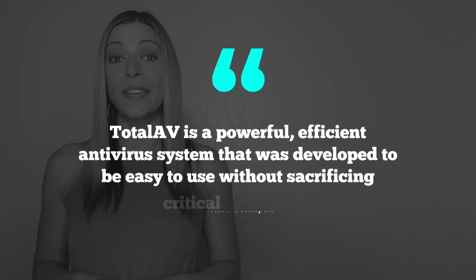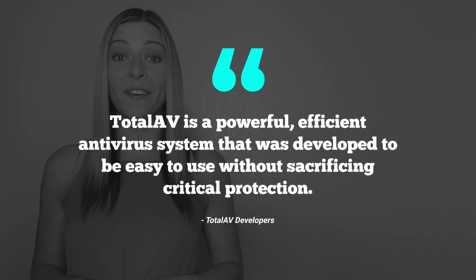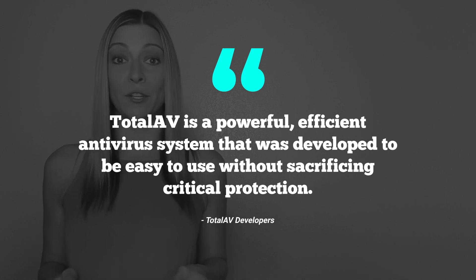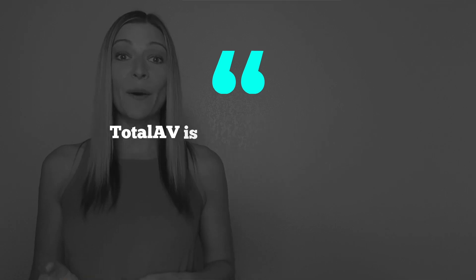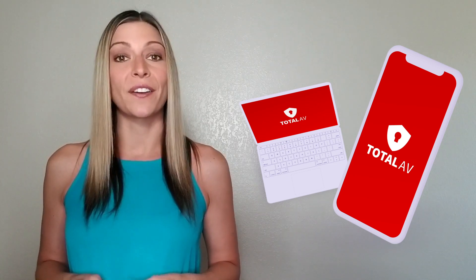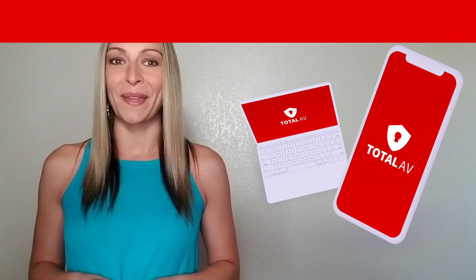So what is TotalAV? According to its developers, TotalAV is a powerful, efficient antivirus system that was developed to be easy to use without sacrificing critical protection. However, what we actually find most impressive is how it improves the performance of your computer and smartphone. This is unique among antiviruses. The software installs in a few clicks and works on all devices — computers, smartphones, and tablets.